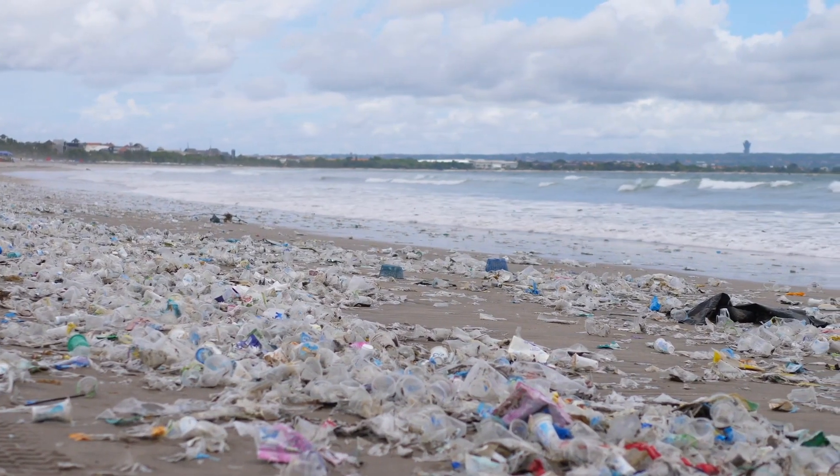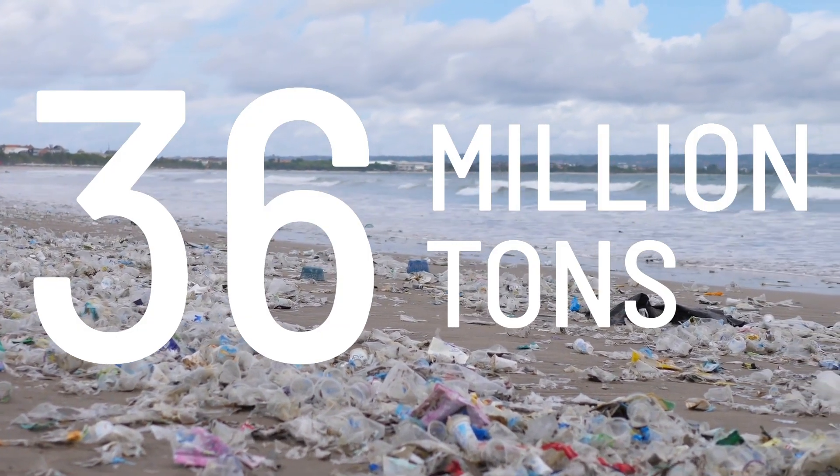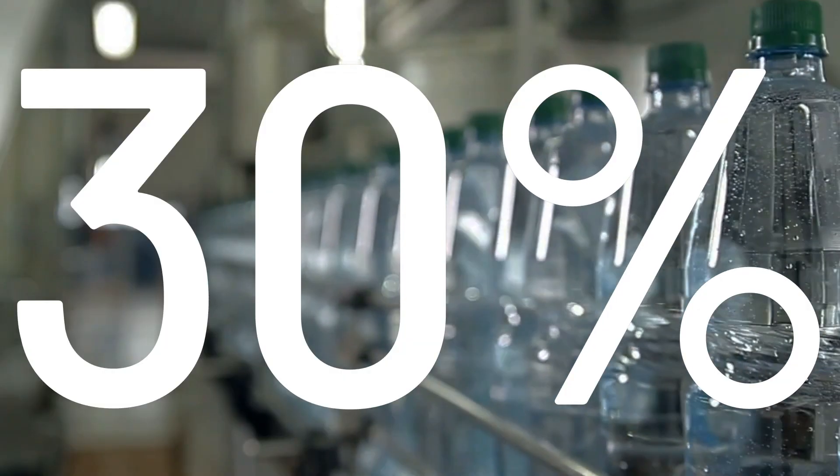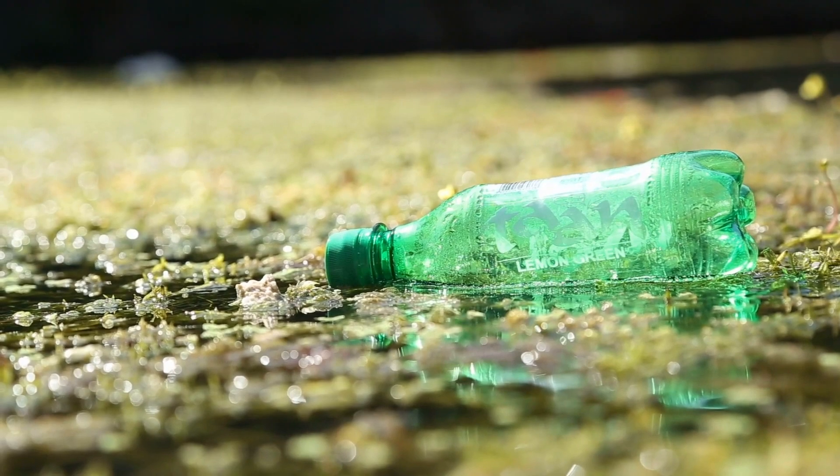According to the Environmental Protection Agency, American manufacturers generated nearly 36 million tons of plastic in 2018, 30% of which is the plastic used to make water bottles. This plastic isn't going anywhere anytime soon.